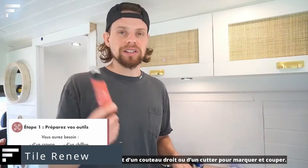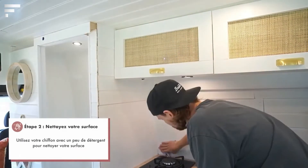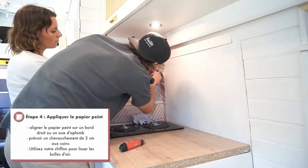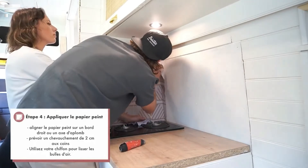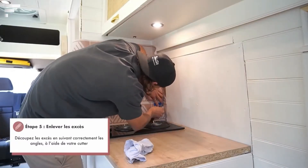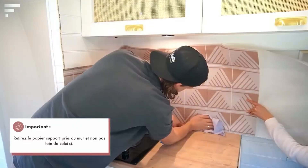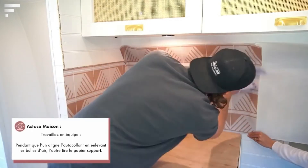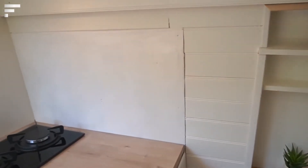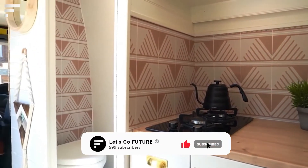Tile renewal: ceramic and porcelain tiles are a common material for decorating rooms, especially kitchens and bathrooms. In the past, if you were bored with their appearance, you couldn't easily change it as it was very expensive. Now you can buy special stickers that are placed onto the tiles to give them a completely new look. There are many options available, from simple monochrome stickers to complex designs that allow you to create different patterns on the surface.